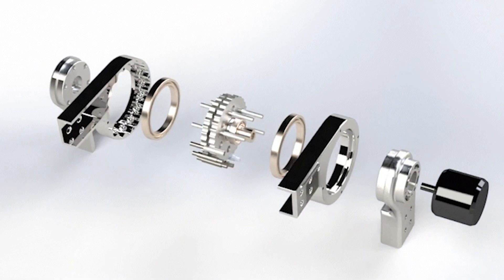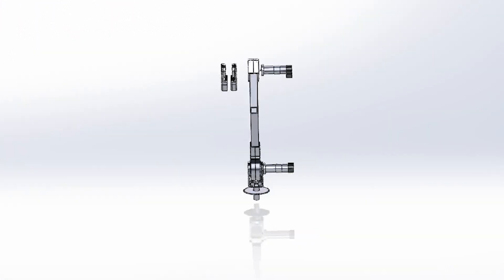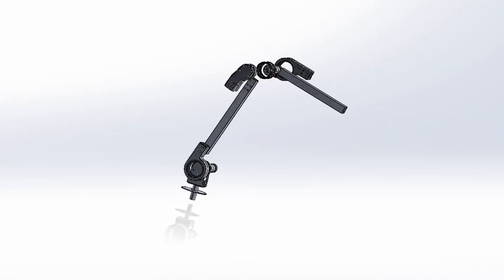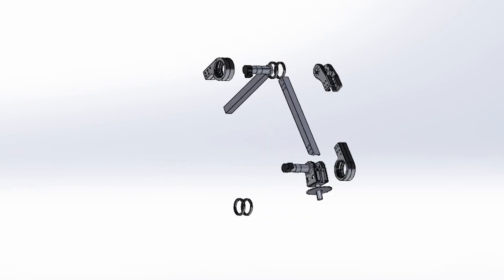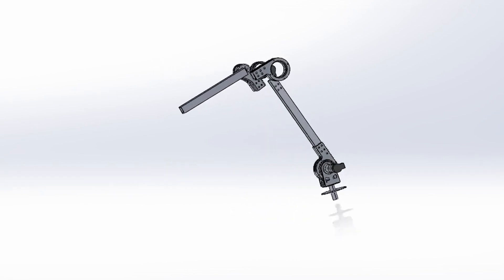Our robotic manipulator of 6 degrees of freedom has been made from aluminium box channel. Both arm slings are actuated by two two-stage cycloidal drives with a reduction ratio of 1:31.